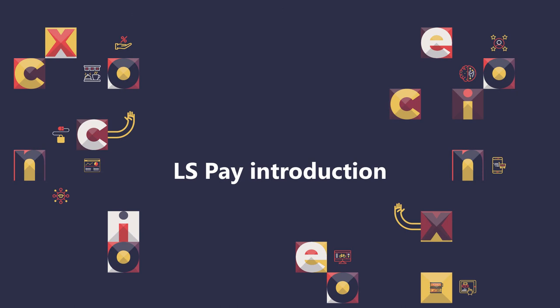Hello, my name is Pieter Þór Sigurðsson, Product Director for LS Omni and LS Pay.